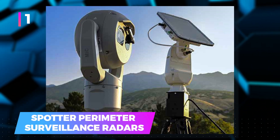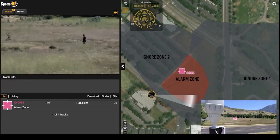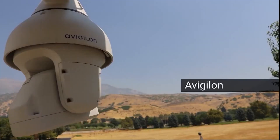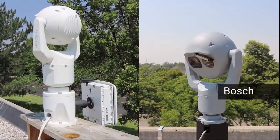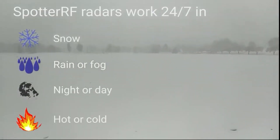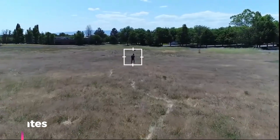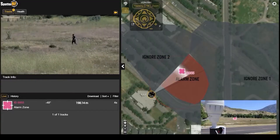1. Spotter Perimeter Surveillance Radars — a defense system that ensures intruders are detected and displayed on screens before they can make a move. This globally utilized system is a trusted source among 8 of the top 10 US energy companies, showcasing its effectiveness. Working round-the-clock regardless of weather conditions, this system identifies suspicious individuals and tags them with GPS coordinates to pinpoint their exact location.